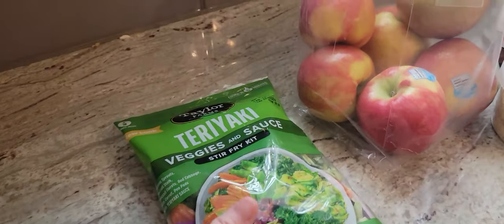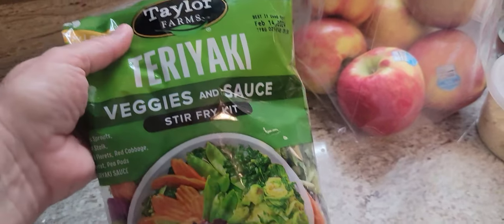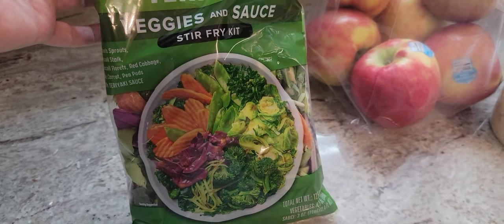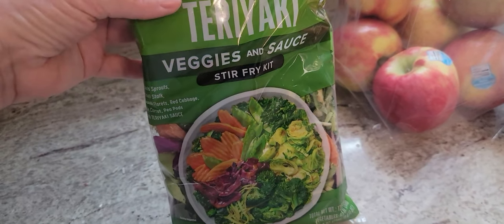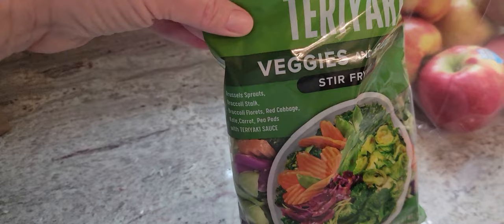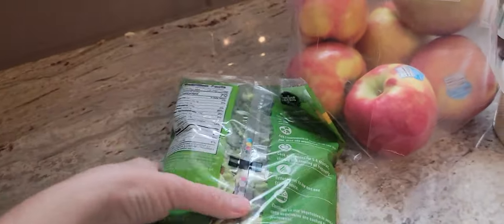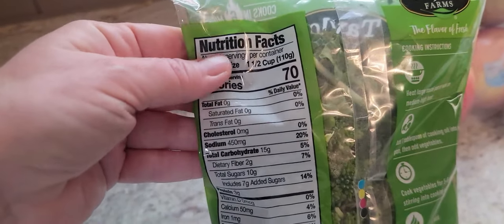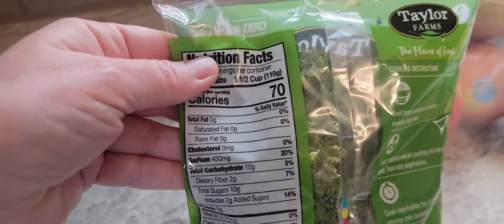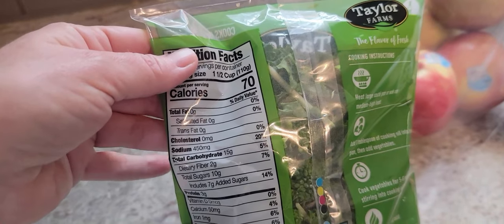Let me show you what I picked up. This teriyaki veggies and sauce is new to me. My plan is I won't count carbs in any of this because I don't count carbs in non-starchy vegetables, and it looks like that's what we have here. There are some carrots, but I'm not worried about a few carrots. There is a sauce packet in here with a lot of sugar in it, so I won't use that — I'll make my own sauce.